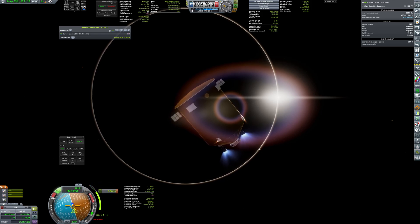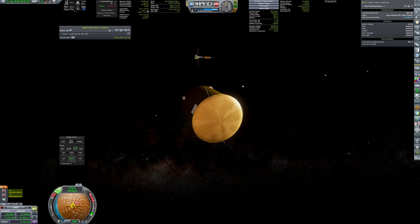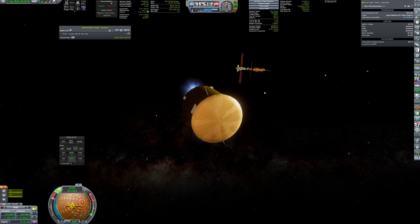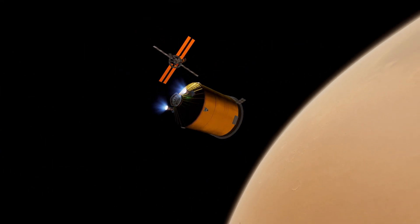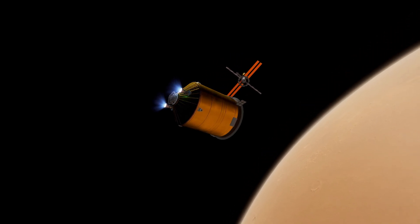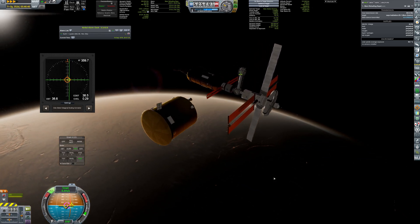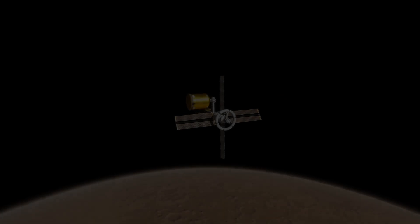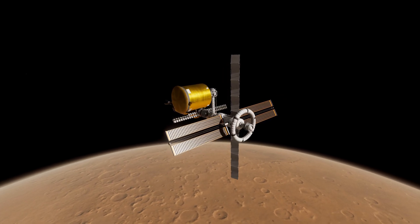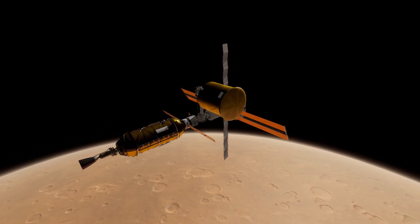The supply pod performs a tiny burn to make a proper rendezvous approach. Even a single pod is enough to refuel Mars Express and to provide supplies for many years, so the mission is safe. The Tavern is fully functional — all subsystems are nominal and the crew enjoy their comfortable habitat, unable to wait for future challenges.